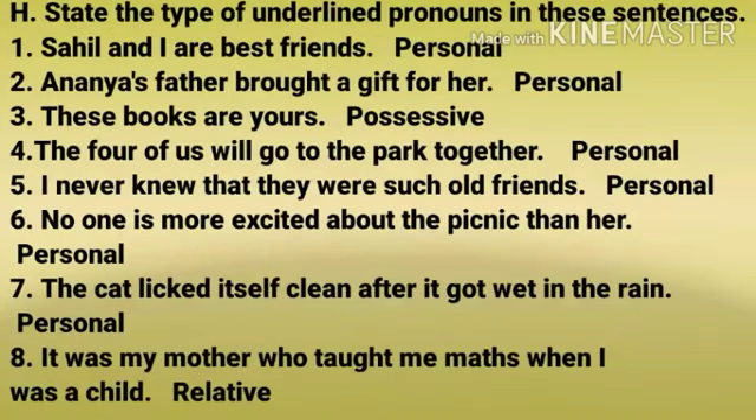Number 8: State the type of underlined pronouns in these sentences. Number 1: Sahil and I are best friends — personal pronoun. Number 2: Ananya's father brought a gift for her — personal pronoun. Number 3: These books are yours — possessive pronoun.